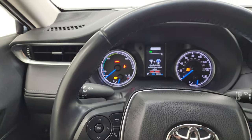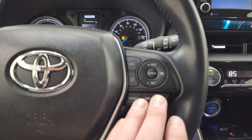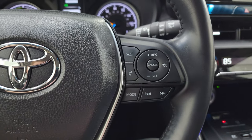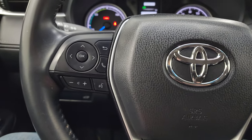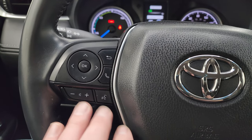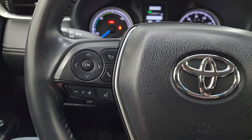It does come with the leather wrap steering wheel. Cruise controls are on the right, along with lane departure warning and forward collision warning. I'm not sure if this one has adaptive cruise — we can check that out in a minute. Bluetooth and audio controls and information center controls are on the left.